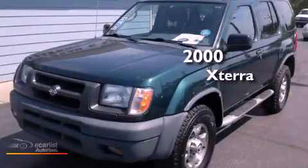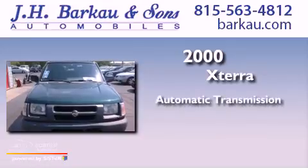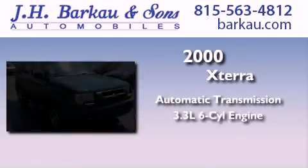This is a 2000 Nissan Xterra. This SUV has an automatic transmission and a 3.3 liter V6.